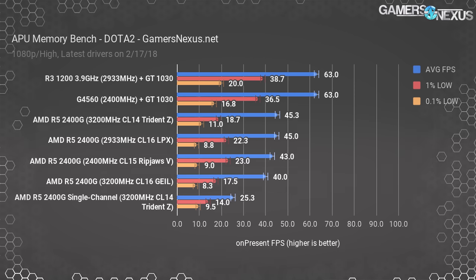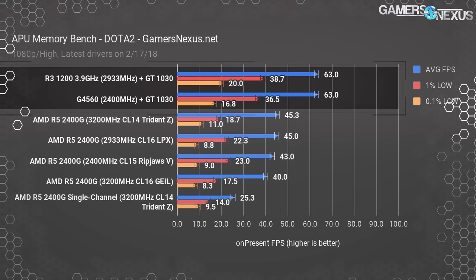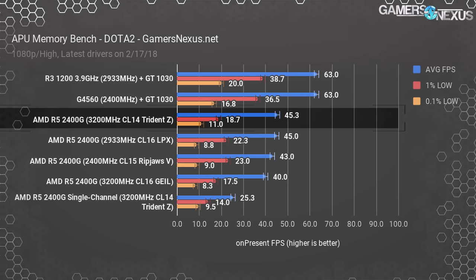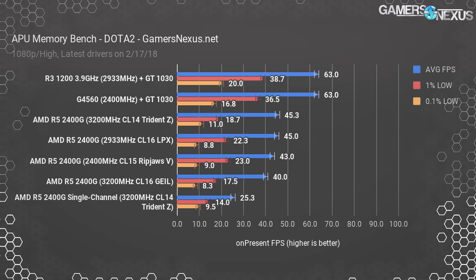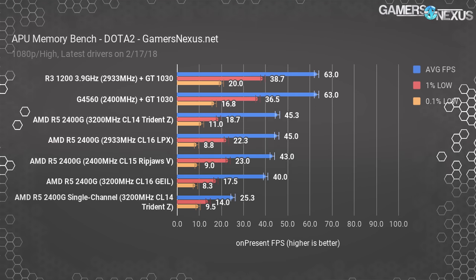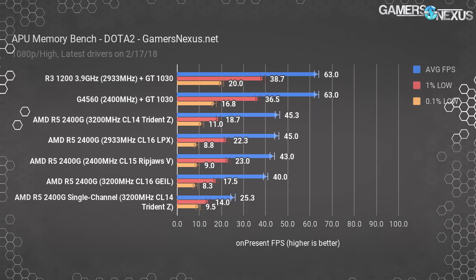For Dota 2, tested at high settings and 1080p using DirectX 11 — AMD Ryzen CPUs have traditionally fallen behind in this game as it favors frequency over threads. Our two GT1030 tests were GPU-bound, topping out at 63 FPS average. The R5 2400G with Trident Z memory maintained 45 FPS average, with lows at 19 FPS. The 2933 MHz LPX kit falls in second place again, with RipJaws 5 outpacing the Guile CL16 memory. Going single channel dropped performance to 25 FPS from 45 FPS, granting the dual channel configuration a 79% lead.